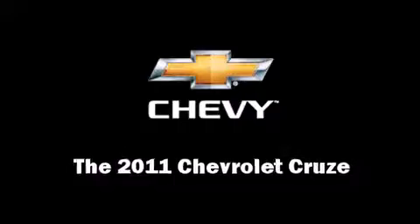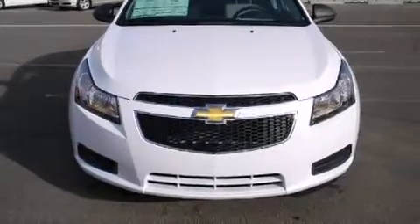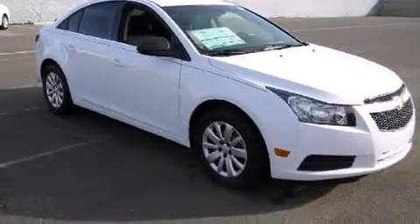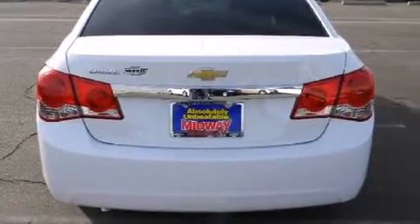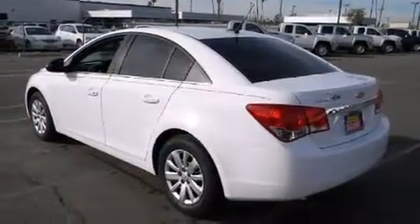This four-door, five-passenger sedan leads among competitors in its segment. Top features include a split folding rear seat, one-touch window functionality, a tachometer, a trip computer, fully automatic headlights, and remote keyless entry. Premium sound drives six speakers, providing you and your passengers a sensational audio experience.